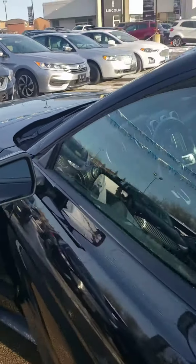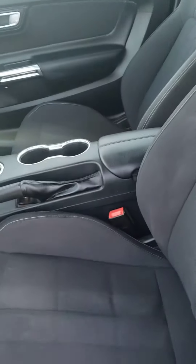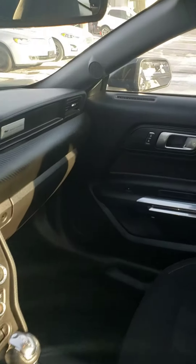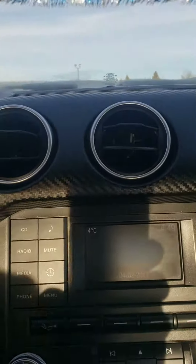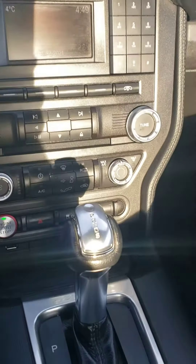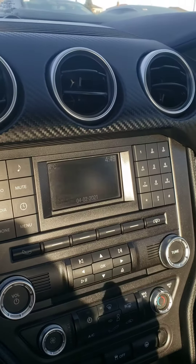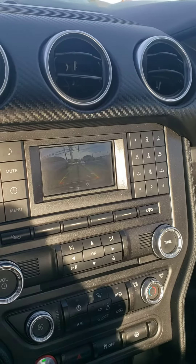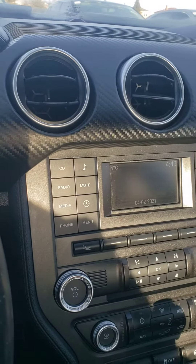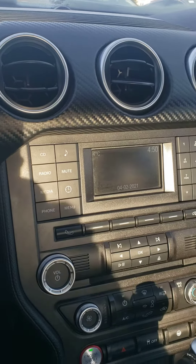Going inside to show you the interior — it's in fabric, as you can see. It comes with Bluetooth, cruise control, automatic transmission, and a backup camera. Please give me a shout and let me know when you'd like to come inside. Thank you very much, stay safe, bye for now.